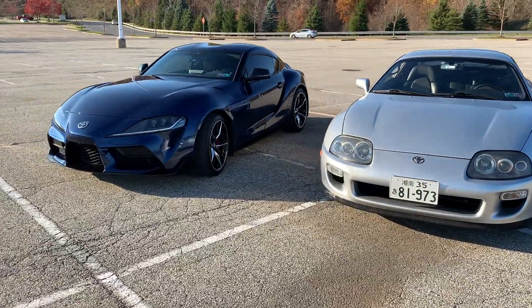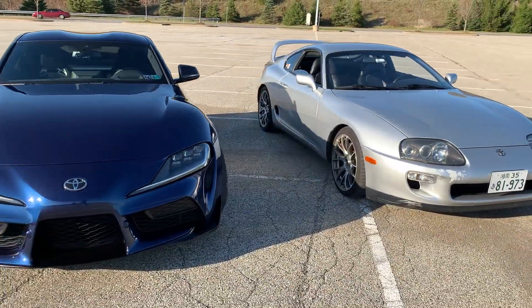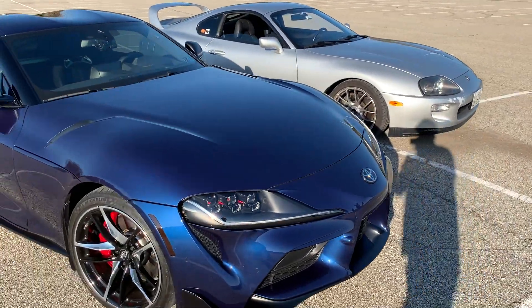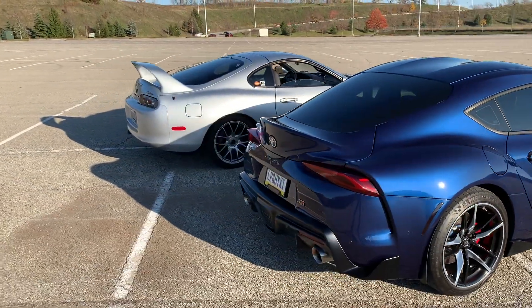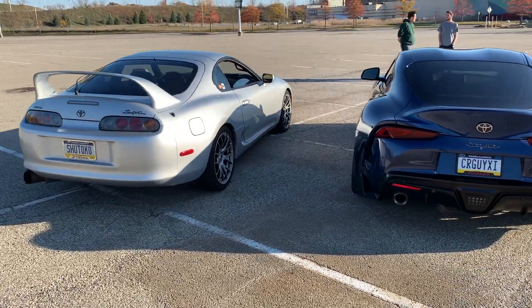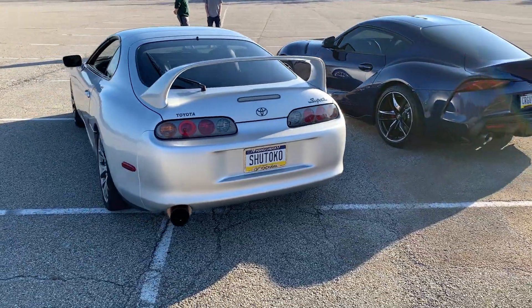Do you get thumbs up from other car people in this? What's the vibe that this car brings out in others? I can't go anywhere without someone talking to me about it. It gets a lot of hate online, but in person people love it — go nuts over it, to be honest. That's the internet. Just as we were filming in a mall parking lot, we had about three or four people stop by, yell, give thumbs up, and some people stopped and talked.